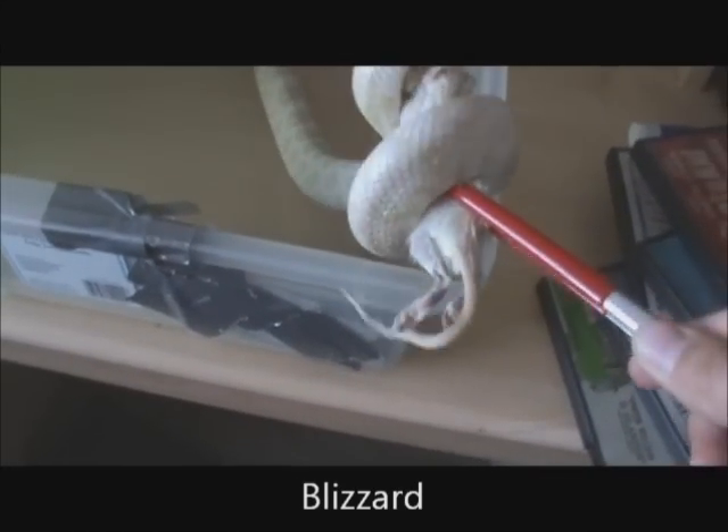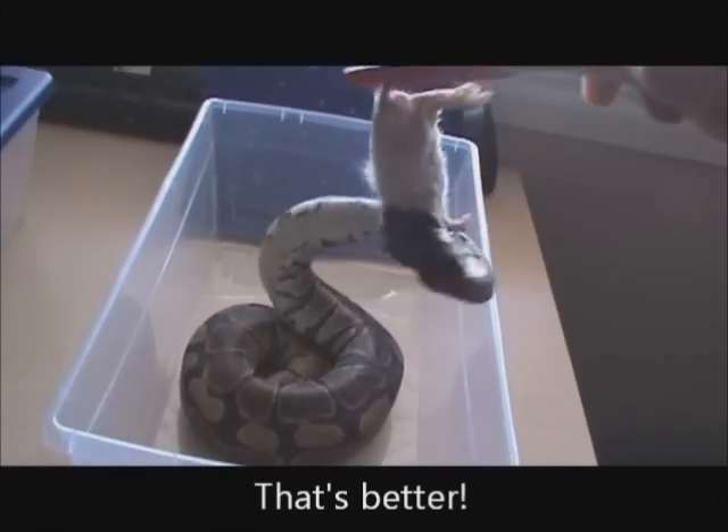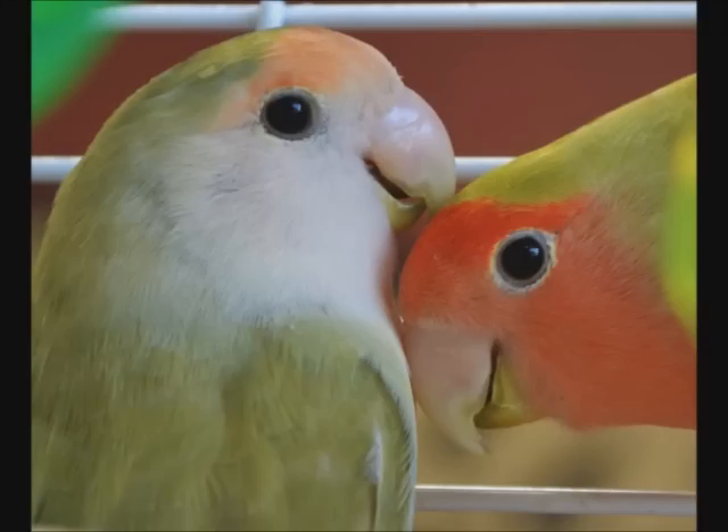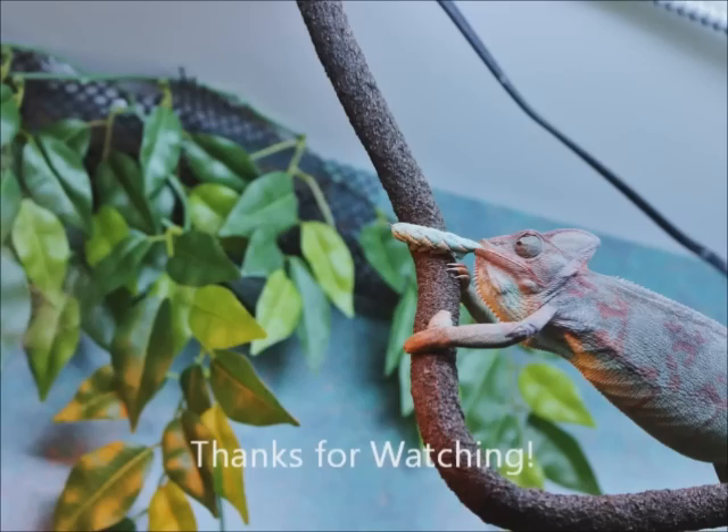Hello everyone, it's Jordan from the Animal Channel. Today's video I am going to be showing you guys all of my pets, which consists of three snakes, one crested gecko, two hedgehogs, a dog, and lots of fish. I'm going to get started with everything that's in my room here, and then we're going to head upstairs and take a look at the rest of the animals.